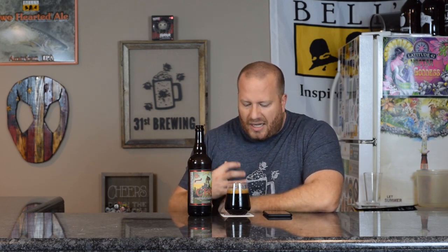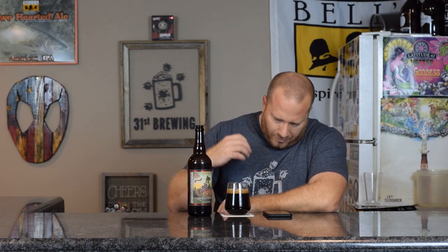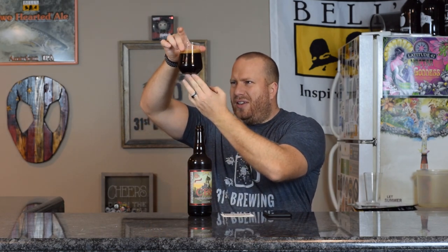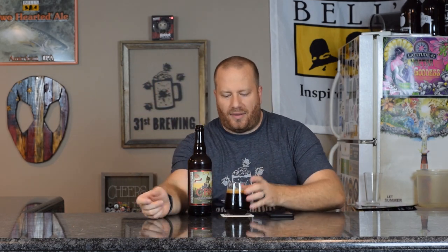If we look at this head, it is chocolate, frothy, about a finger of head. Bubbles are half and half — I do have big ones in between very small ones. It's black. I do not have a hue at all on this. Can't see through it, but that's what you should expect in a beer like this.